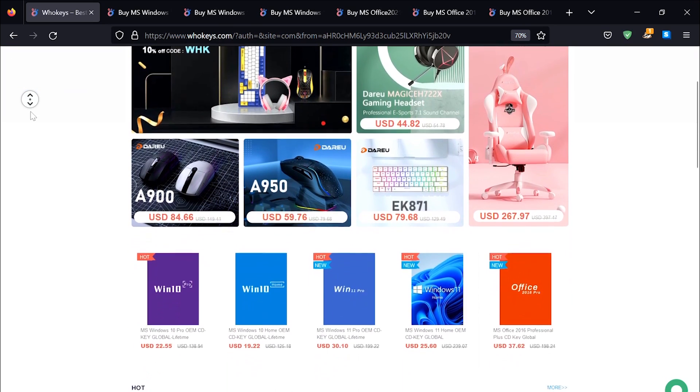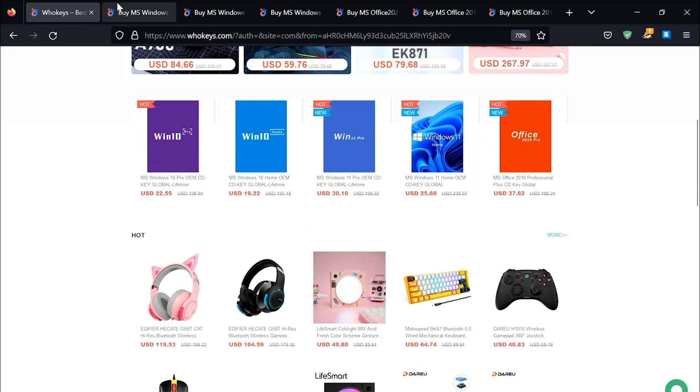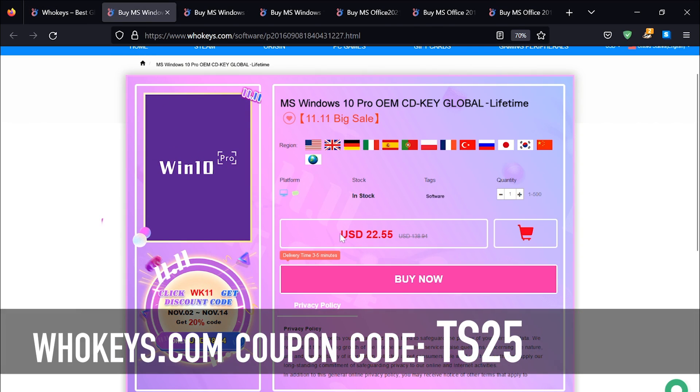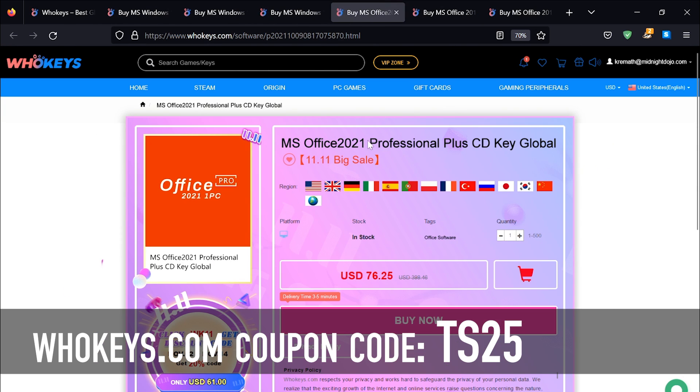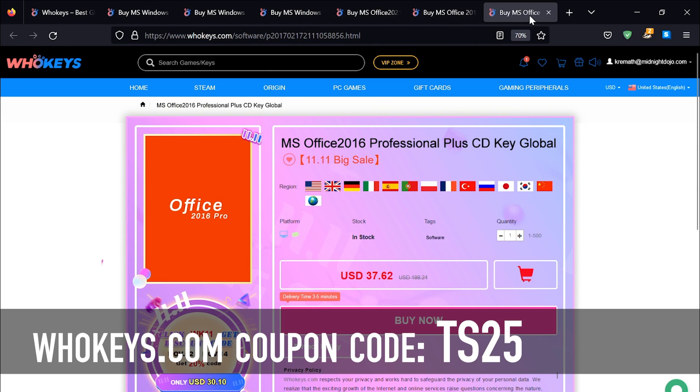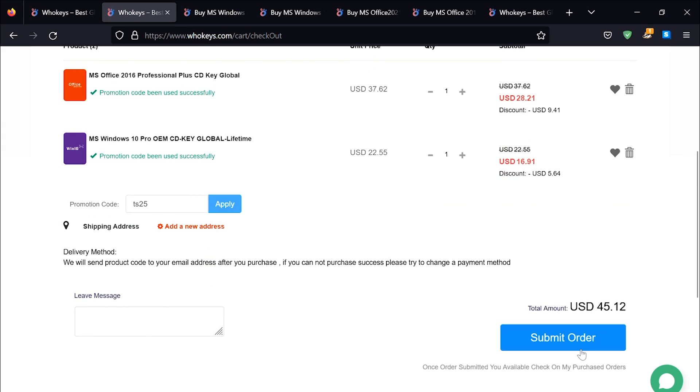Thanks to WhoKeys for sponsoring this video. You can get 25% off Windows and Office with coupon code TS25. They've got Windows 10 Pro, Home, Windows 11, Office 2021, 2019, and 2016 — because it still works very well. Put in coupon code TS25, click Apply, and watch these prices come down.